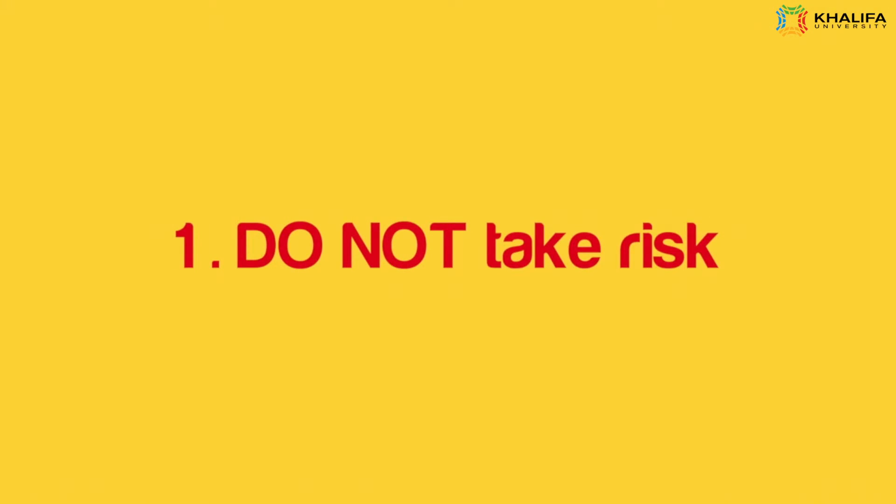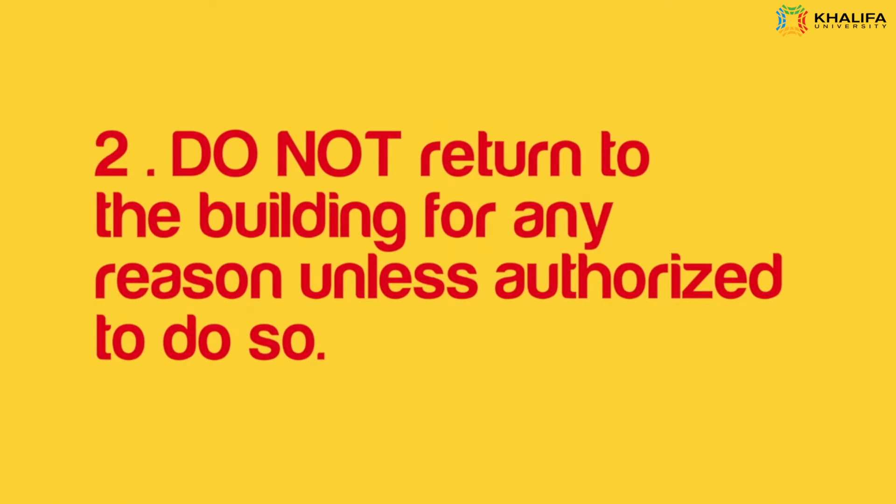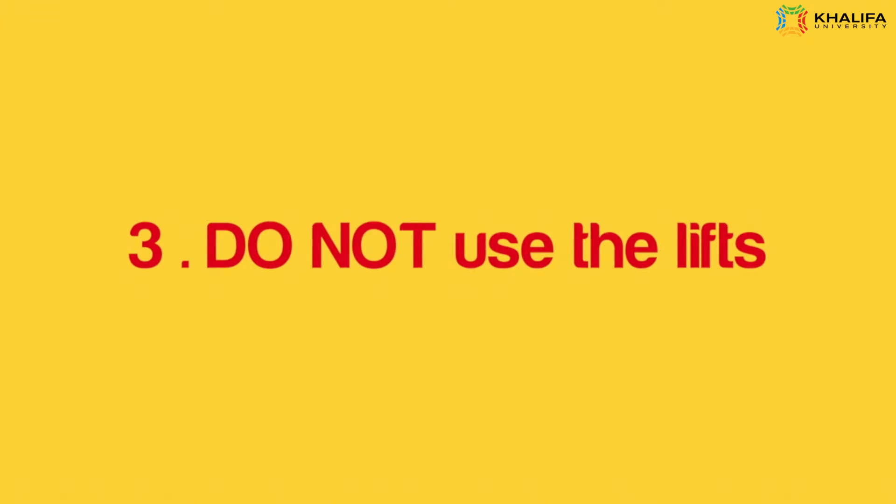1. Do not take risks. 2. Do not return to the building for any reason unless authorized to do so. 3. Do not use the lifts.